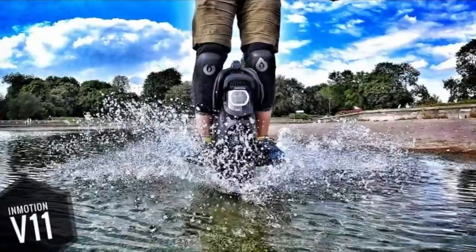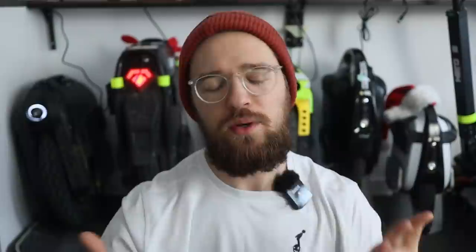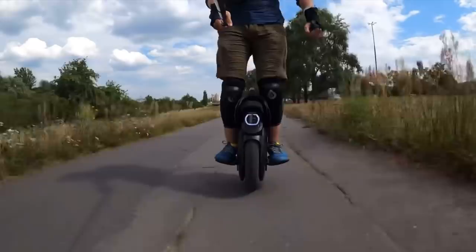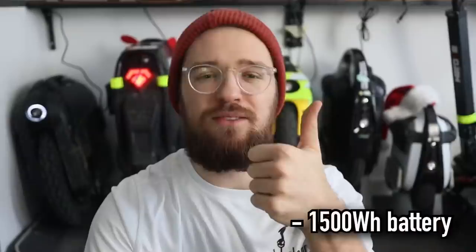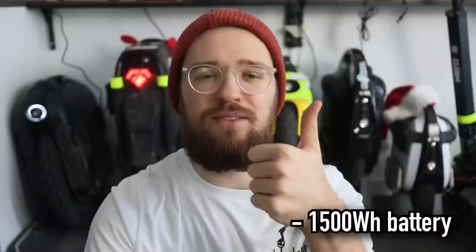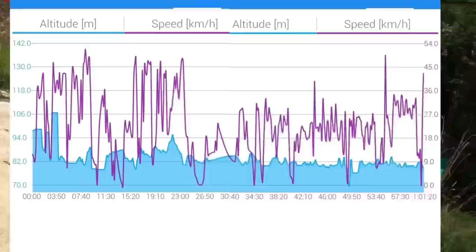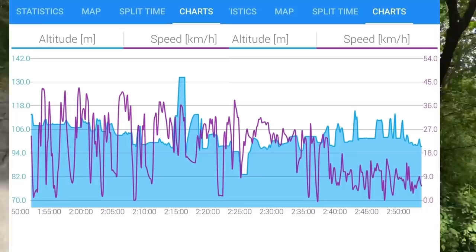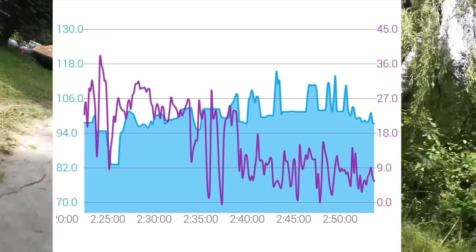Moving on to number four: the Inmotion V11. I've ridden this wheel for around 2,200 kilometers, so I really developed a feeling for it. The most important thing about the V11 is that it has suspension — one of three wheels released this year with suspension. The suspension makes the ride much more comfortable in the city. The battery size is 1,500 watt hours, giving a range of around 60 kilometers with normal riding, maybe 90 if you ride very slowly. It's really hard to get the V11 over 50 km/h.